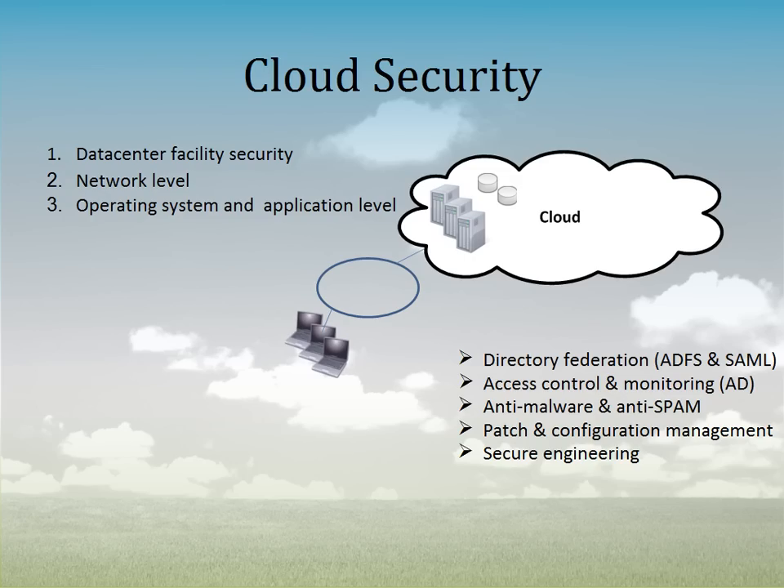Access control and monitoring, dovetailing on Directory Federation, allows you to control at a granular level who has access to what, and you can monitor and audit who has accessed it or who tried to access it. So you can do a really good audit trail from that aspect of it.